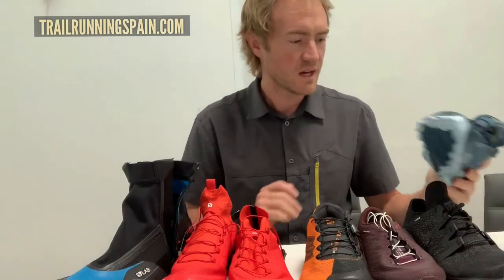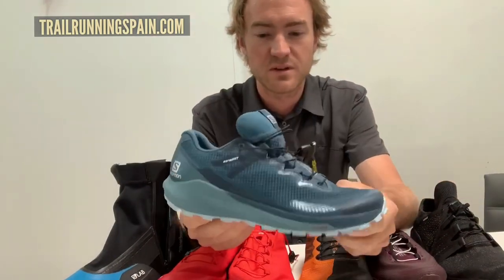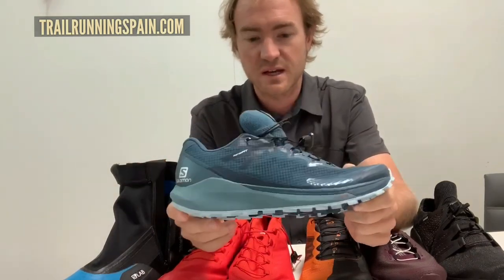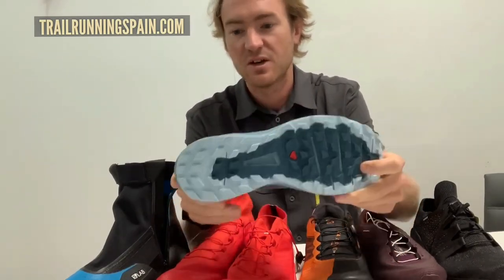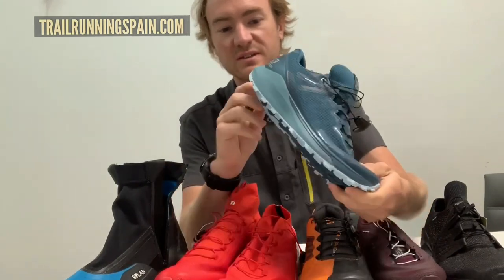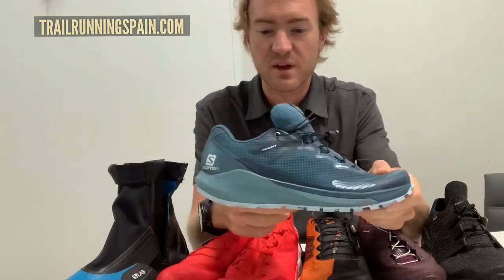Starting here, we have the Sense Ride 3, which is a totally new update to our Sense Ride 2 — totally redesigned upper, new midsole and bottom unit. What's really interesting about the shoe is our new Opti Vibe cushion technology, which is embedded in the midsole — you can kind of see it poking out. It's coming from our road running range.